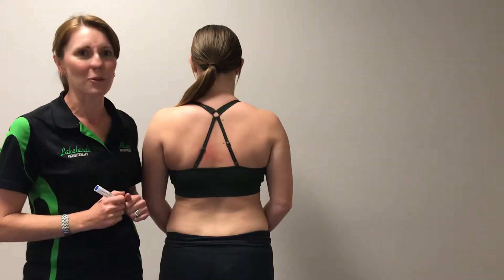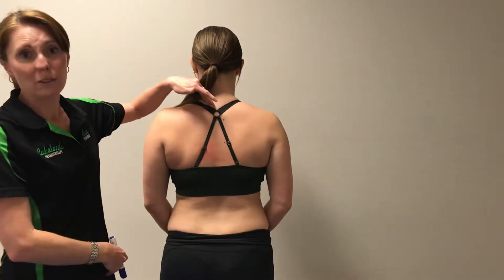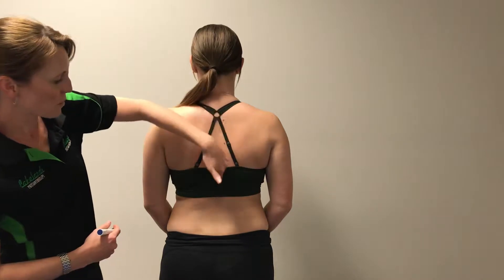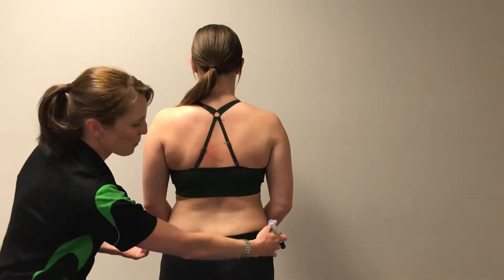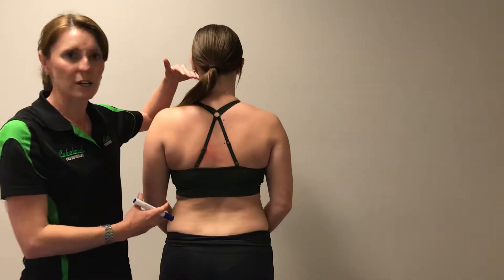She's actually got normal spinal alignment here. The way we look at that is the spinal processes coming straight down here. We look at the hip height as well, and the shoulder height, and that gives us an idea of how straight she is standing.